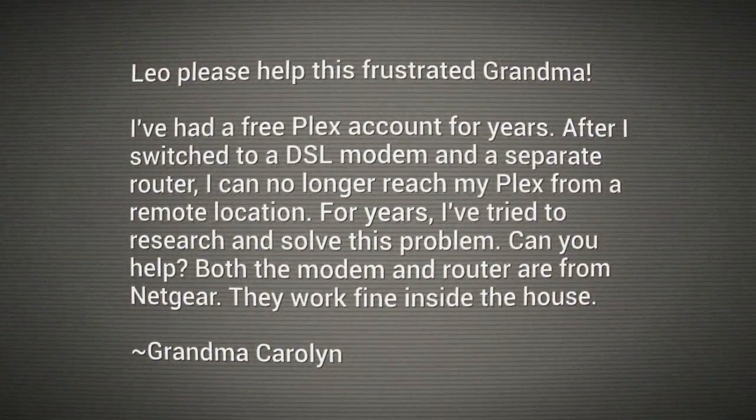Please help this frustrated grandma. I've had a free Plex account for years. After I switched to a DSL modem and a separate router, I can no longer reach my Plex from a remote location. For years, I've tried to research and solve this problem. Can you help? Both the modem and router are by Netgear. They work fine inside the house. Grandma Carolyn, you have a port-forwarding problem.